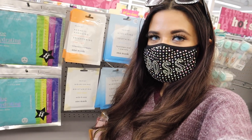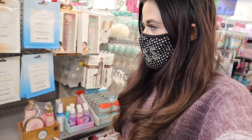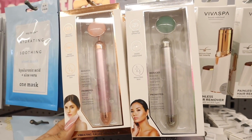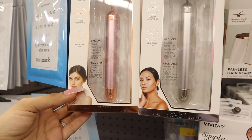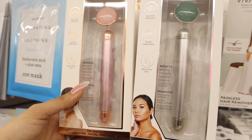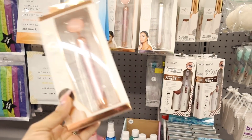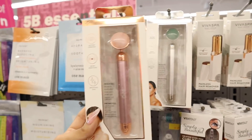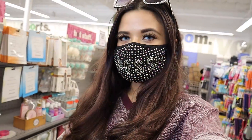They also have more masks, but I covered those in my previous video. I actually see some new products — it's battery operated with micro vibrations and it's supposed to brighten skin, reduce redness, puffiness, fine lines, and under-eye circles. I can't wait to try this one. I love the pink and rose gold version, but they also have silver and green — this one is definitely calling my name.